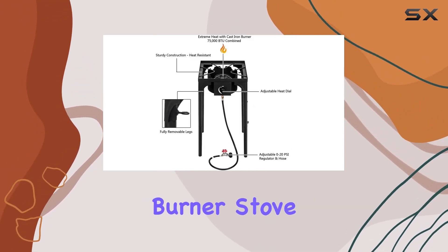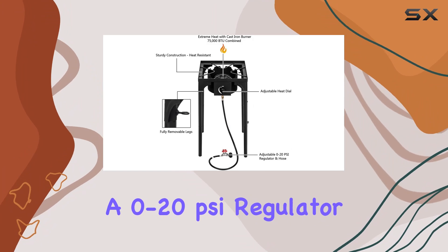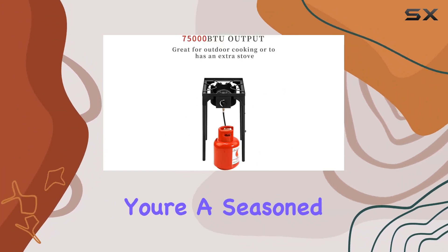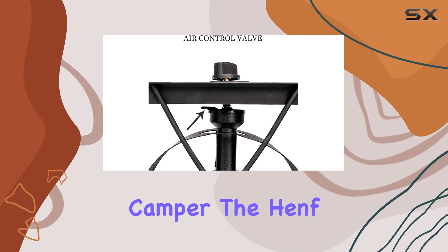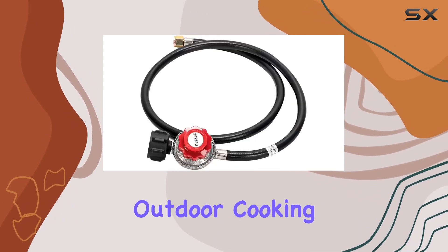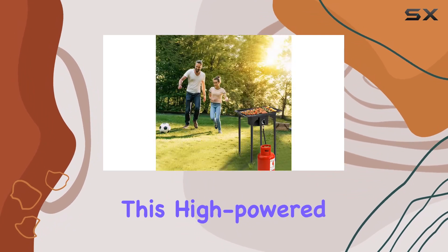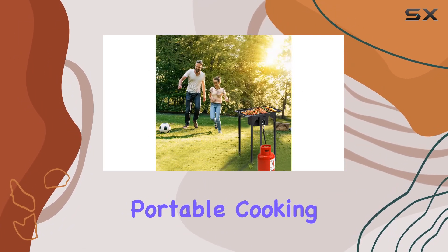The package includes a single burner stove, a 0-20 PSI regulator, and clear instructions for hassle-free setup. Whether you're a seasoned outdoor chef or a novice camper, the HENF Single Burner Stove is ready to elevate your outdoor cooking game. It's time to savor the flavor of outdoor adventure with this high-powered, durable, and portable cooking companion.